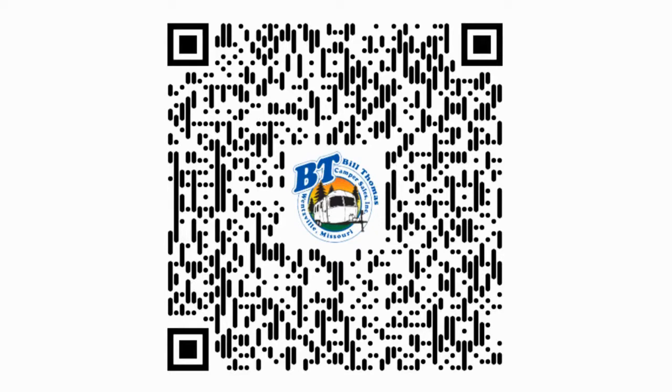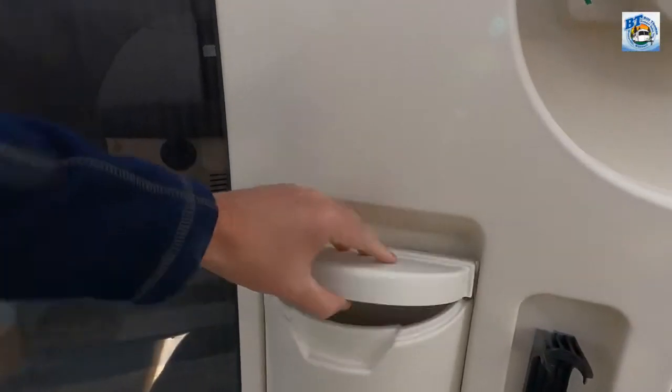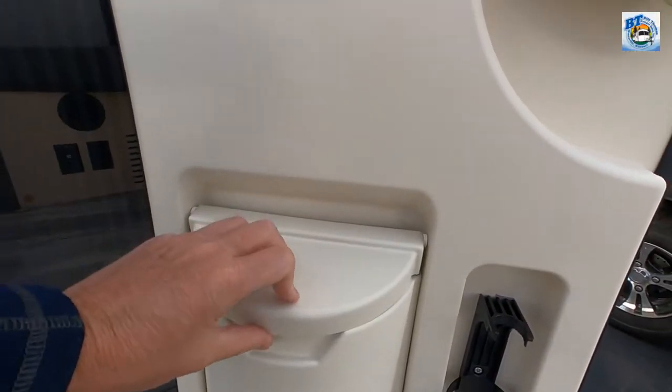By clicking on this QR code, it will take you directly to Bill Thomas Campers' website for helpful tips, tricks, and articles on camping. As we get ready to step inside, you can see they've thought of everything.